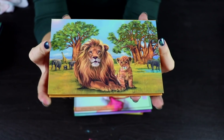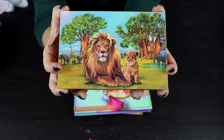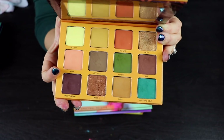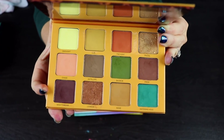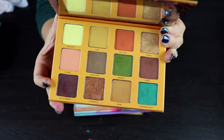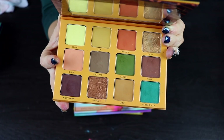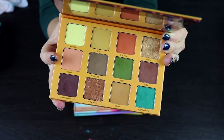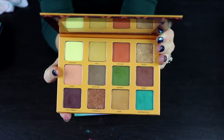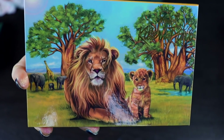Here is another palette from Menagerie — I do get these sent in PR, just making sure I disclose that. All of the shadows here perform so well, especially the mattes. I don't love the shimmers in this palette in particular — I find the shimmer formula is a little bit chunky and hard to work with — but a lot of the other shimmers from Menagerie are not like this. I just love this palette. It's called the Killer Pur palette. It's just so cute.